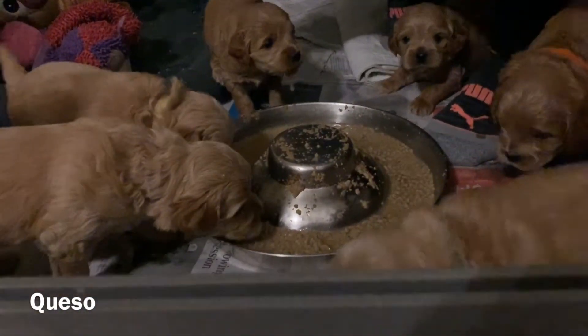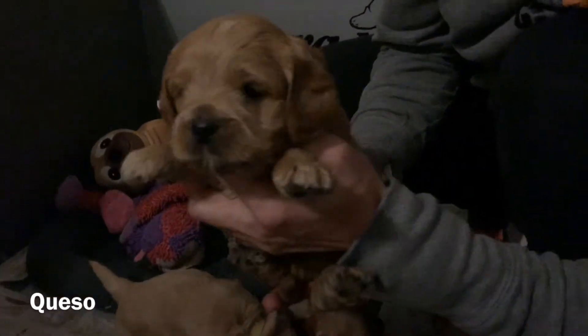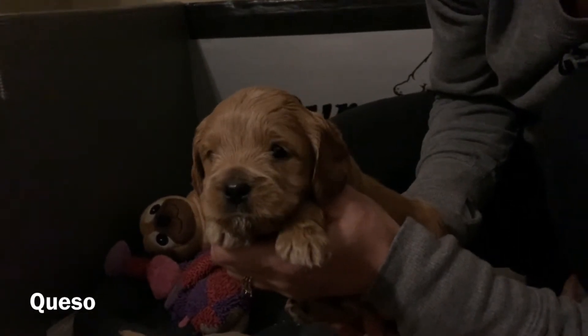And then I can show you Queso. Like I said, they get distracted quick — he already forgot about the food for a moment, but we'll get him back to the food.